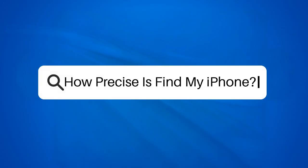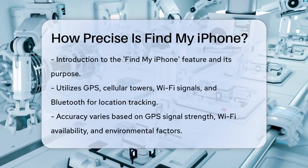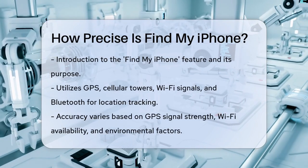How precise is Find My iPhone? Have you ever lost your iPhone and felt like you're searching for a needle in a haystack? Apple's Find My iPhone feature is here to help, but how accurate is it really?